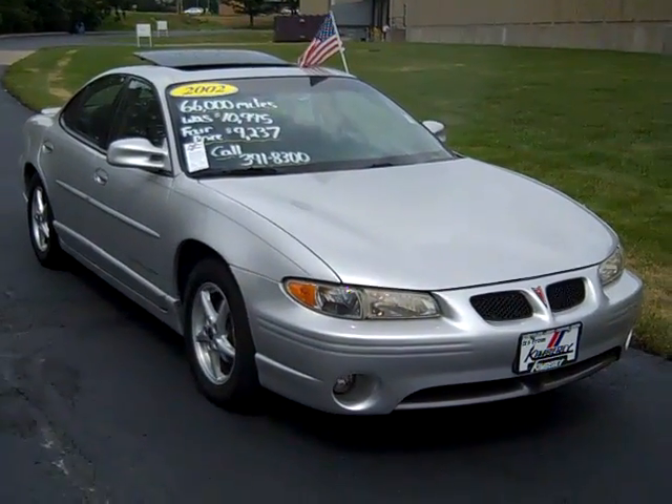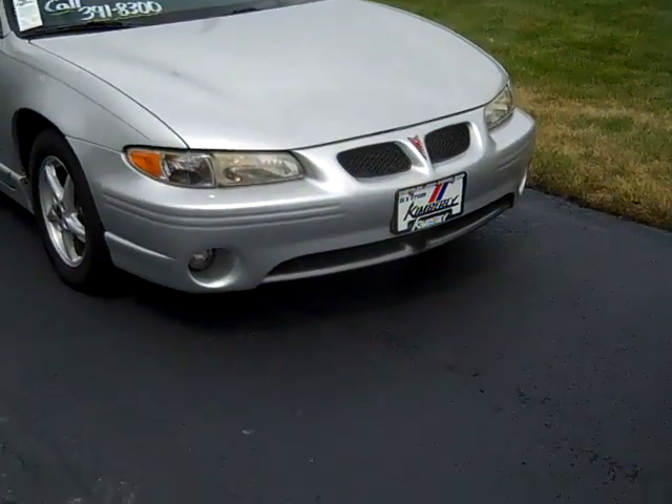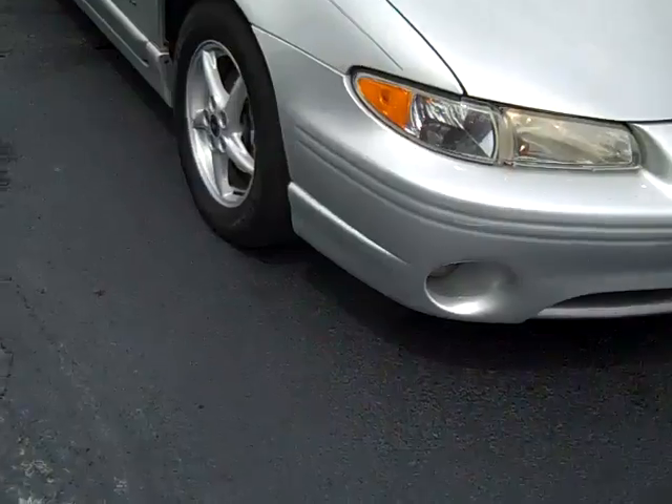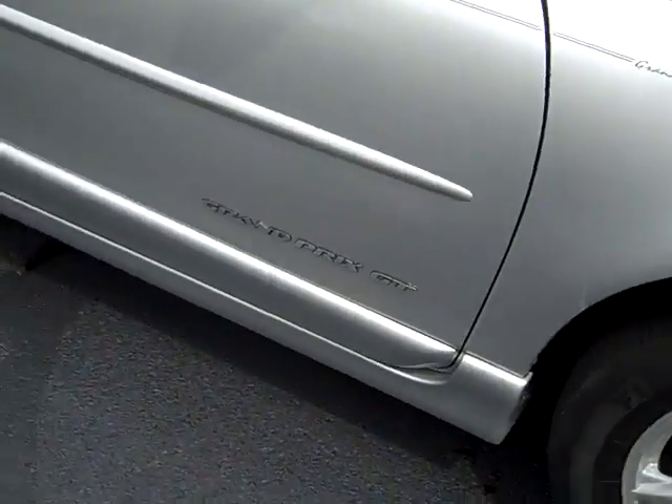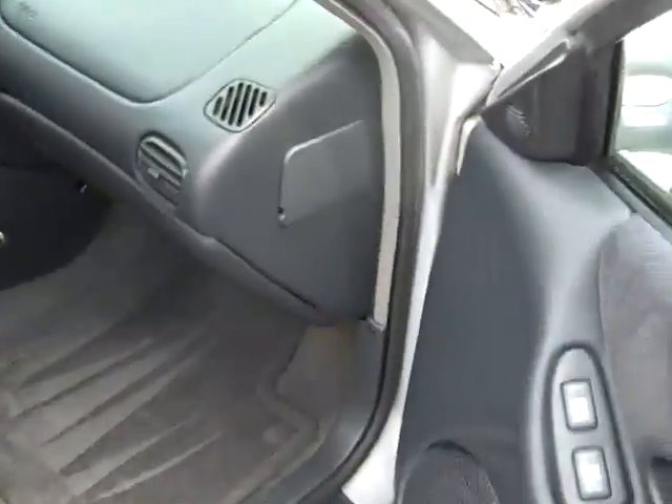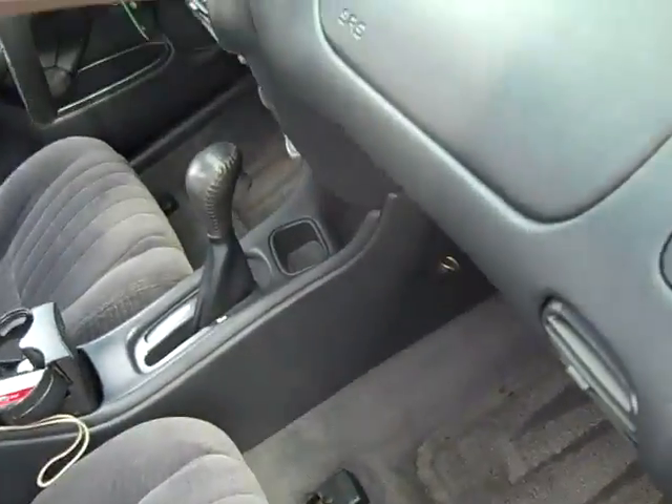The 2002 Pontiac Grand Prix GT, with daytime running lights, fog lights, alloy wheels, Firestone tires, power mirrors, windows locks and driver seats, cloth interior, and carpeted floor mats.